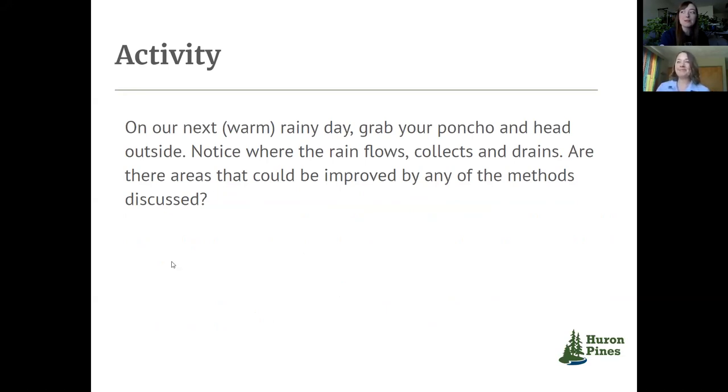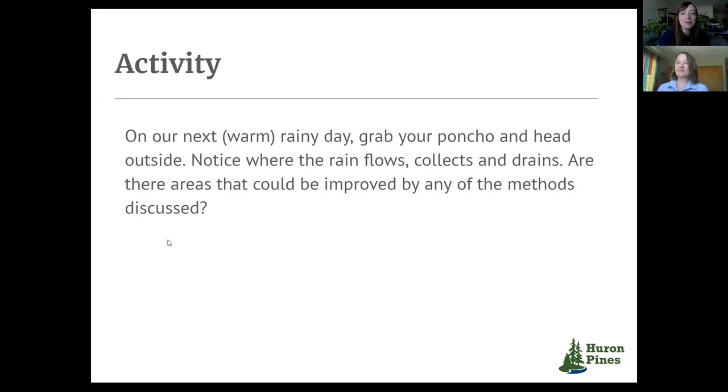That seems great. Most of us tend to hunker down indoors when it rains, so we don't necessarily think about going out and seeing where that water is actually heading. If you're looking for other ways to get outside this season, be sure to check out the Stay Connected to Nature page at HuronPines.org. And that wraps up our content for today, so we appreciate everyone for joining us.